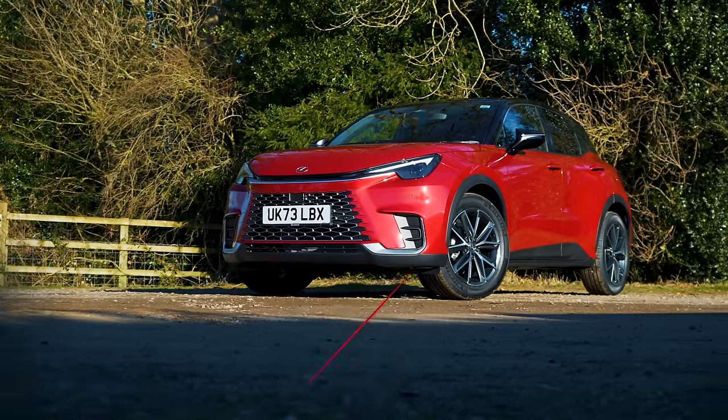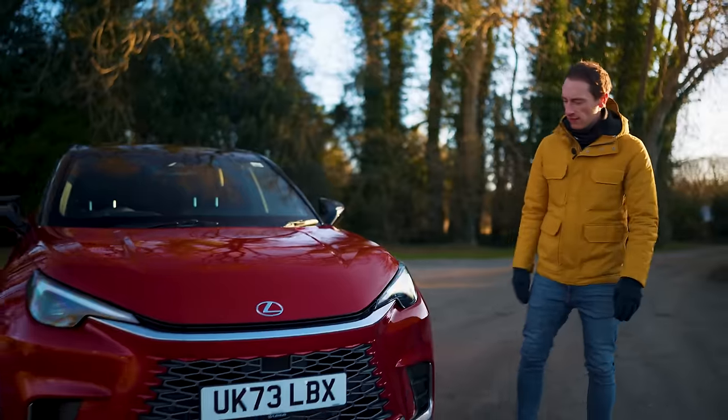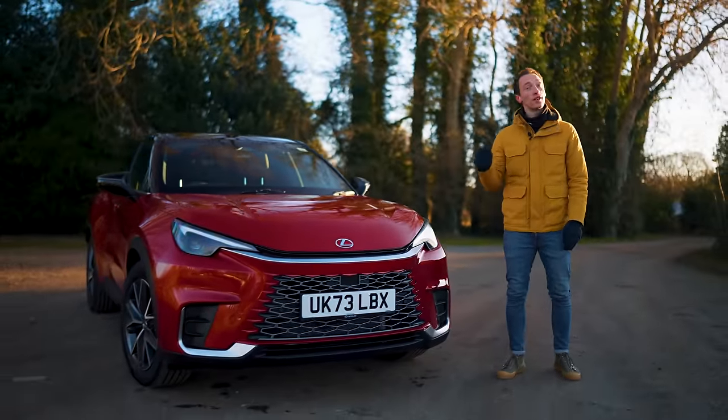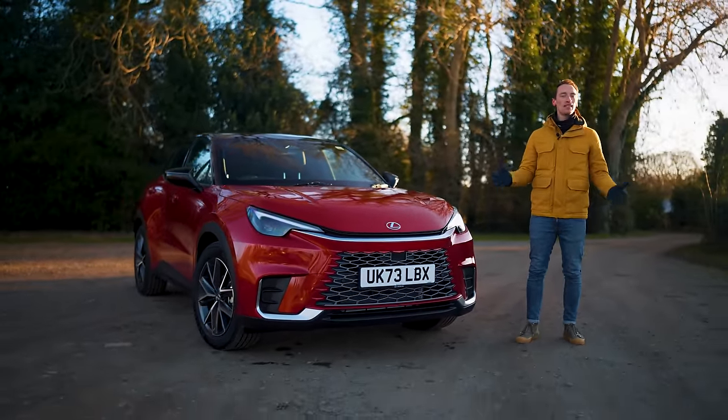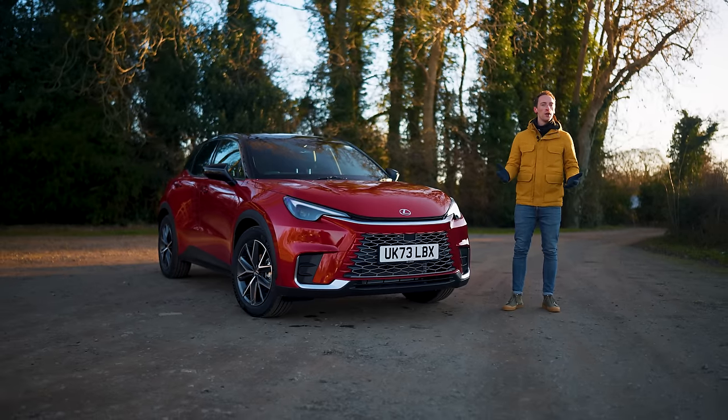Well, this is the new Lexus LBX, and it's different from all of its small SUV rivals. In fact, it's so different and so good that we think it's the best new car that's been launched in the last 12 months. In this review, we're explaining why.